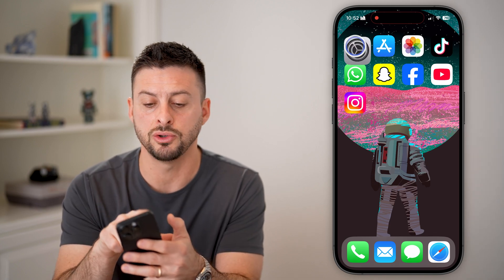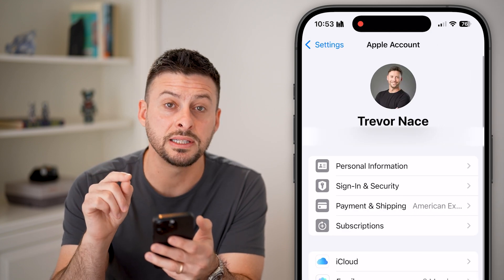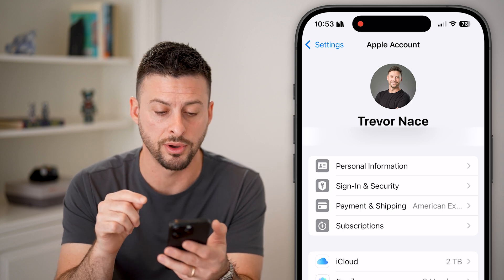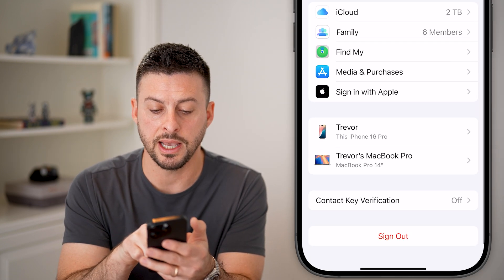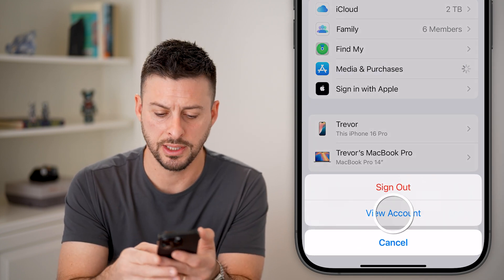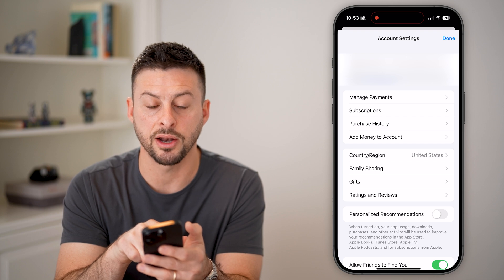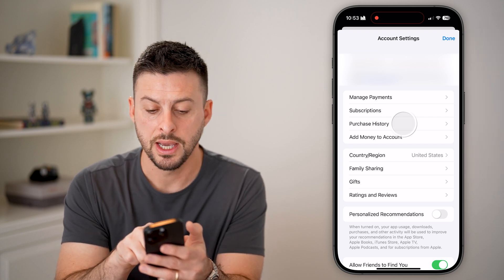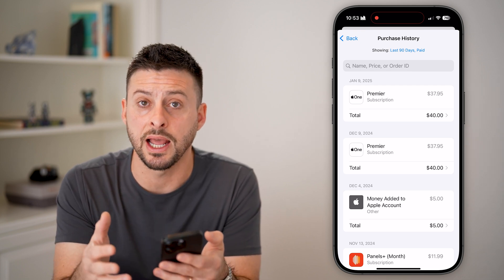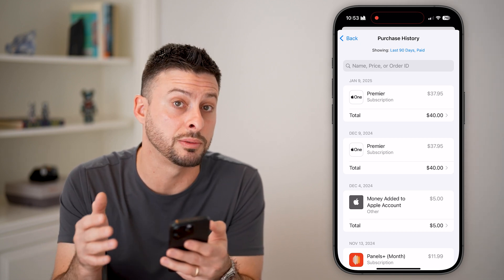The first step is to head into Settings and tap on your name at the very top. We're going to check to see if there are unauthorized purchases on your iPhone using the card on your phone. Scroll down and tap on Media and Purchases, then tap View Account. From here, the third option down in the second category is Purchase History. Tap on Purchase History and check to see if all of these apps and in-app subscriptions look okay and are things you actually purchased.